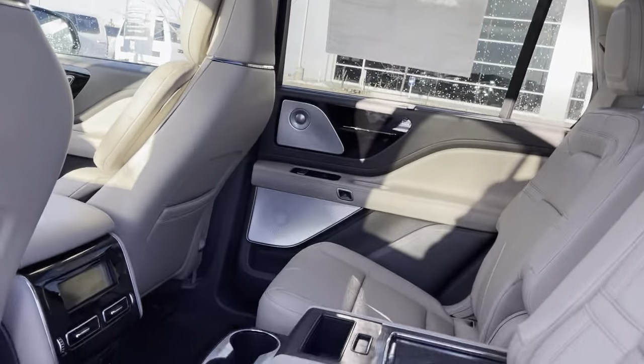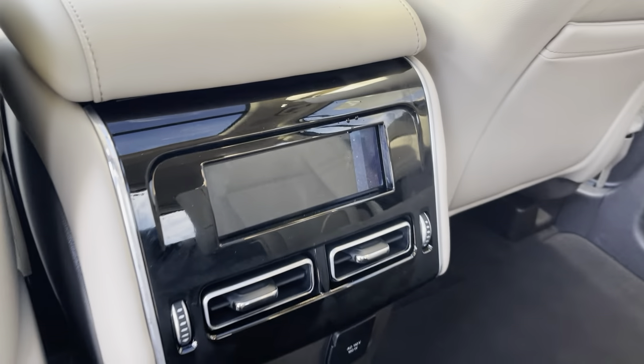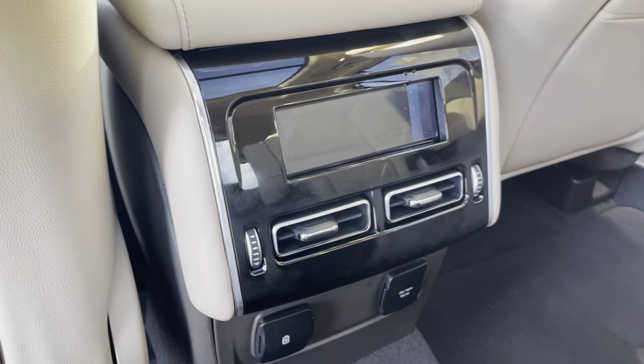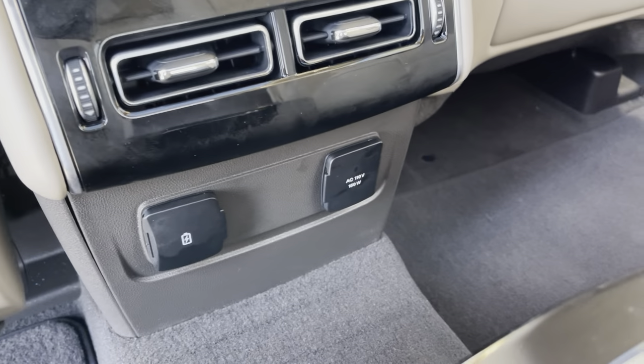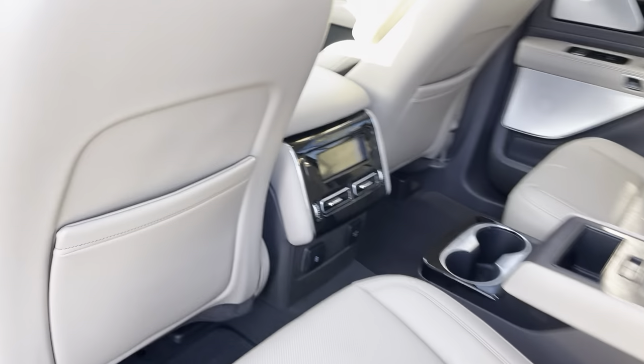Up top it does have a power shade, which is really nice. You have a nice screen back here for your rear passengers to adjust their climate. They have heated and air conditioned seats, and also USB charging ports and a full standard household plug, which is great.